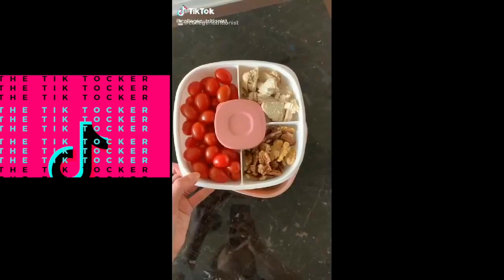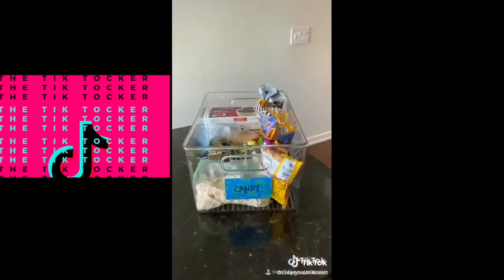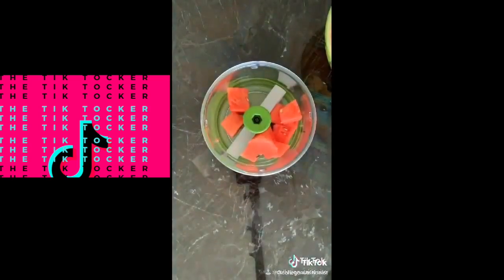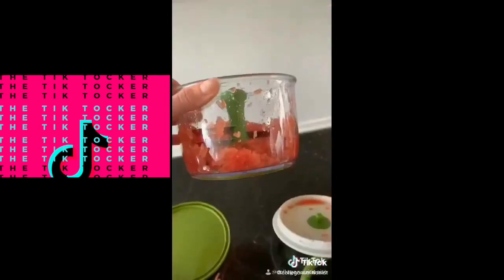Kitchen gadgets under $15: this salad container has multiple compartments including one for dressing. I love these cabinet storage bins for an organized kitchen. This avocado slicer is seriously worth the hype. This mini food processor doesn't take up storage space and you don't even have to plug it in.